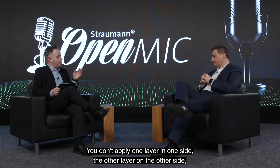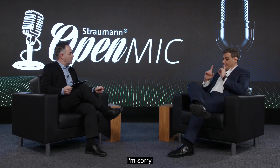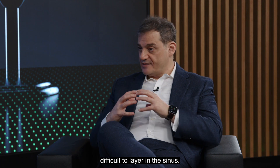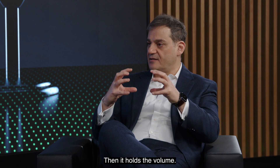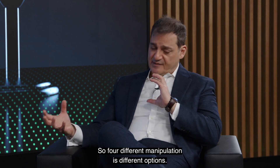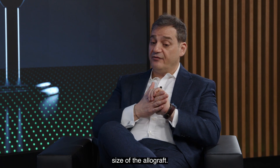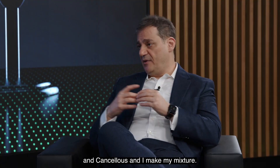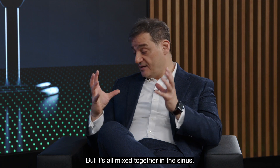Let me correct myself. If we are doing sockets or ridge augmentation, I layer them. When it comes to the sinus, it's difficult to layer, so I mix the cortical and cancellous together and it becomes one block of bone inside — it holds the volume, opposes the bone, and turns into bone. So for sockets and ridge augmentation I layer, using small granule size. For the sinus, I mix them together with different sizes of cortical and cancellous — 50/50 — but within each 50, there are different sizes. That's how you gain the benefit.